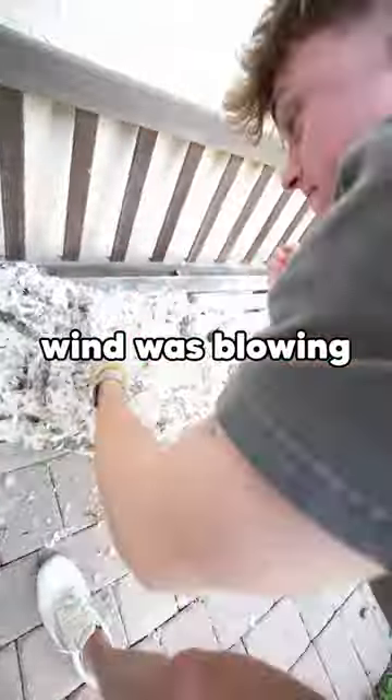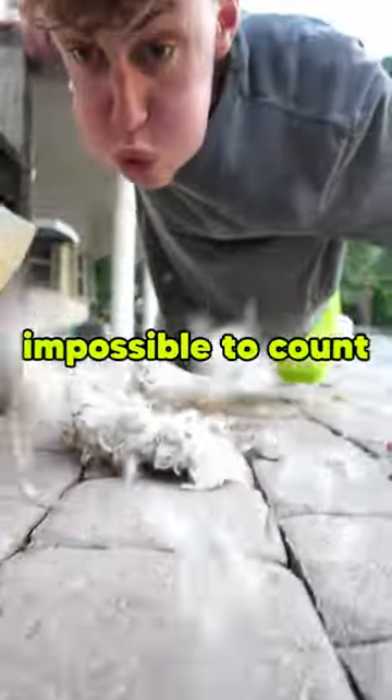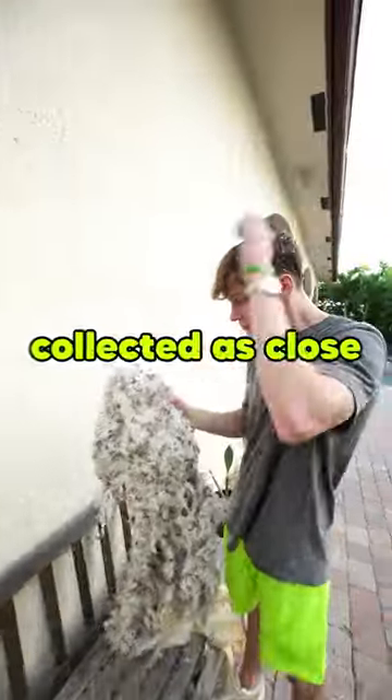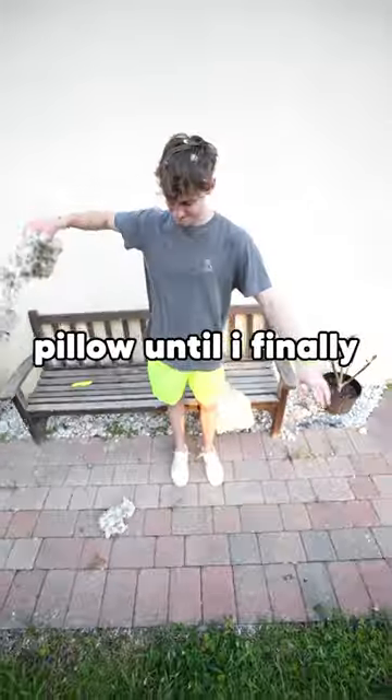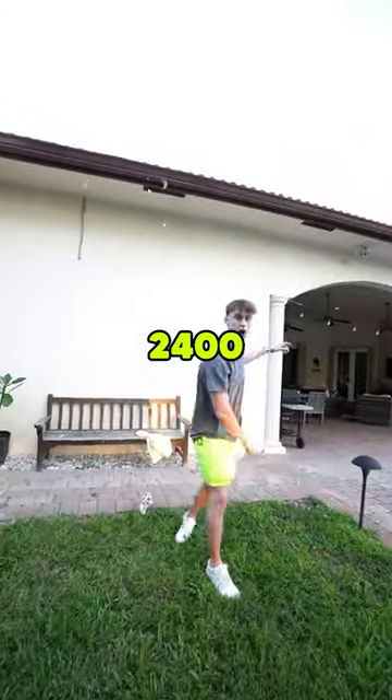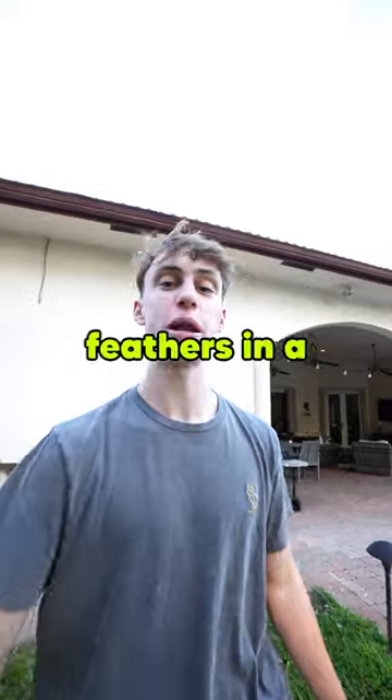I was getting frustrated and the wind was blowing the feathers everywhere. I thought it was gonna be impossible to count them all. But I got them all collected as close together as possible and picked them out individually, until I finally counted all 2,457 feathers in a pillow.